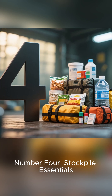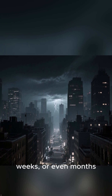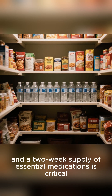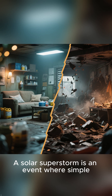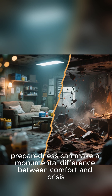Number 4: Stockpile Essentials. Prepare for a long-term power outage. Power grids could be offline for days, weeks, or even months. Having a supply of non-perishable food, fresh water, and a two-week supply of essential medications is critical. A solar superstorm is an event where simple preparedness can make a monumental difference between comfort and crisis.